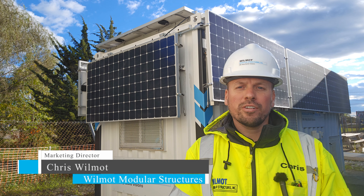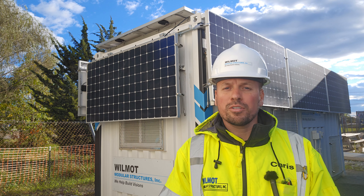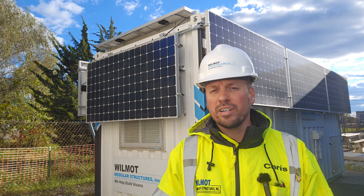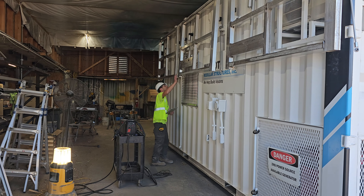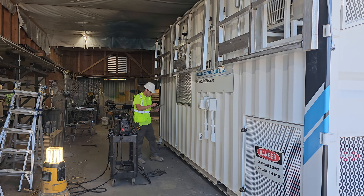Hi, I'm Chris Wilmot, marketing director and part owner of Wilmot Modular Structures. I'm excited to share an update on our SmartLine Hybrid Series, a solar-powered product line we've been perfecting for nearly two years. After extensive testing and valuable customer feedback, we're proud to introduce the third generation of this innovative line of mobile offices.